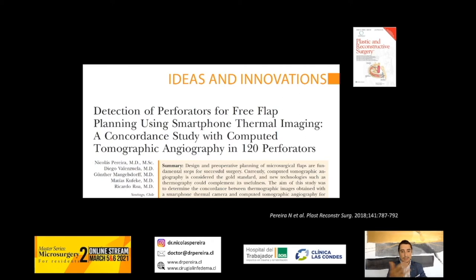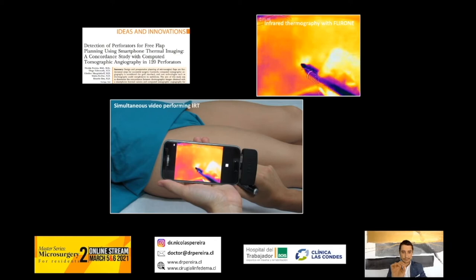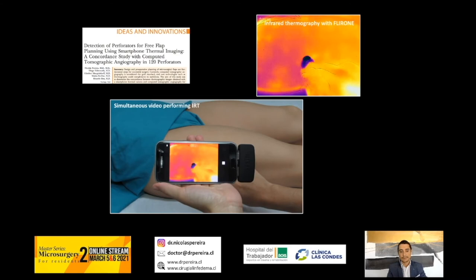We found that the concordance between these two methods is very high. In this video, you can see how accurate it is to detect the perforator when you have a hotspot in the ALT area. The signal with the handheld Doppler is accurate and matches perfectly.